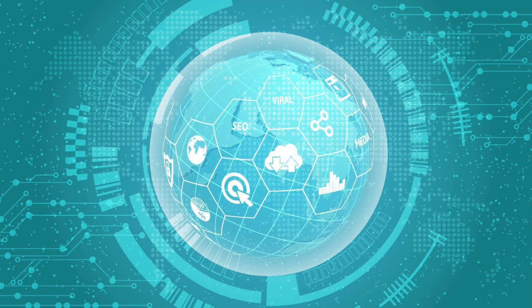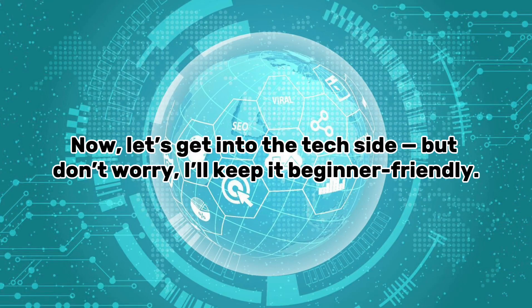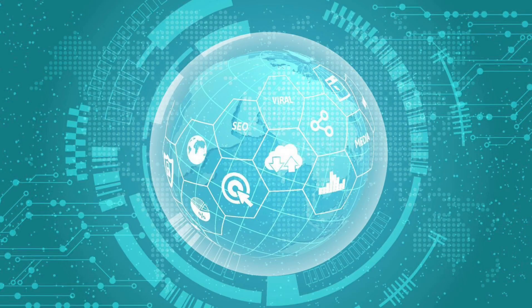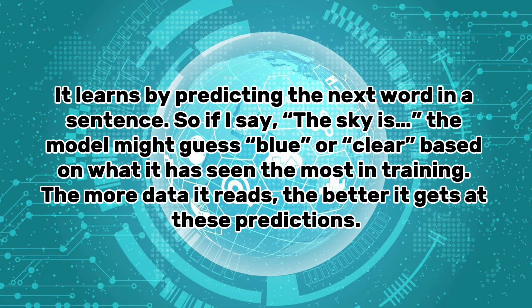Part two: How does ChatGPT work? ChatGPT is built on what's called a large language model, or LLM. Think of it as a brain made of code that's been trained on hundreds of billions of words. It learns by predicting the next word in a sentence — so if you say 'the sky is,' the model might guess 'blue' or 'clear' based on what it has seen most in training. The more data it reads, the better it gets at these predictions.